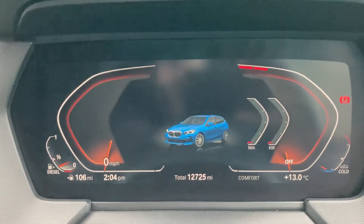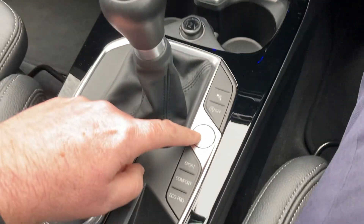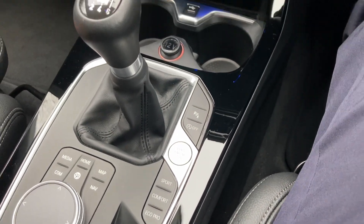You can see the mileage there — 12,725 miles — on the full digital dash. To start the car, foot on the clutch, press the start button, and the car comes to life.